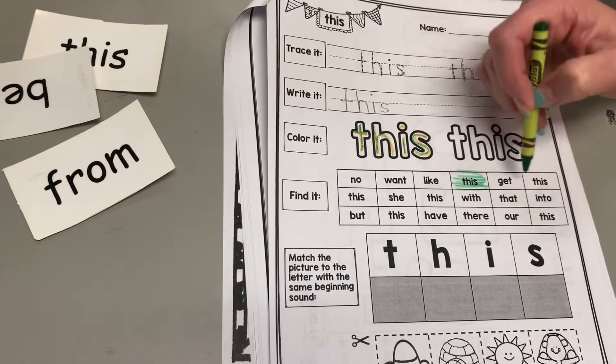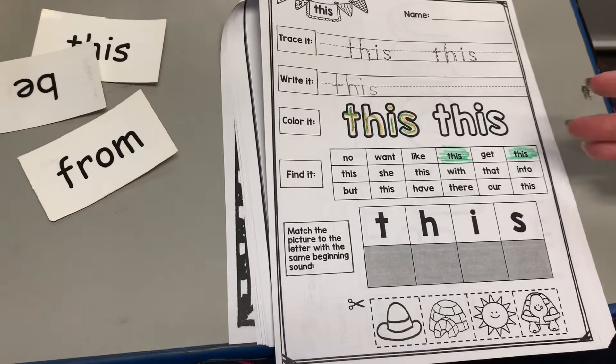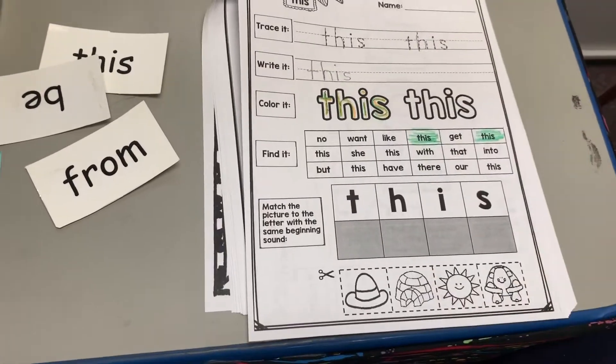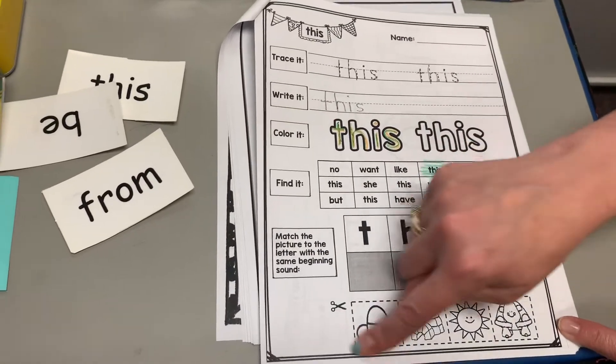This. Get. This. Go through the rest — you guys got two there. And then this last section is matching the picture to the letter. So you have T-H-I-S and four different pictures down here that you'll cut out.